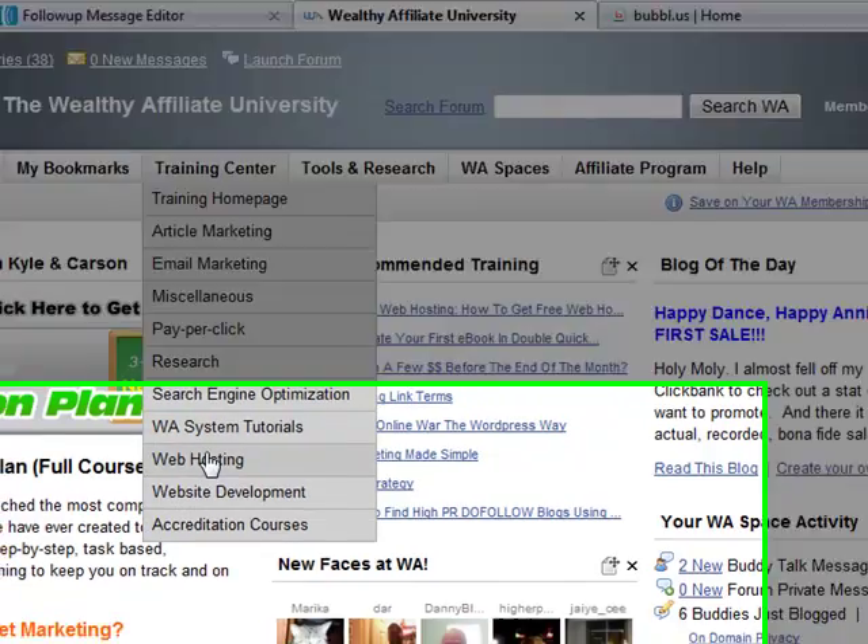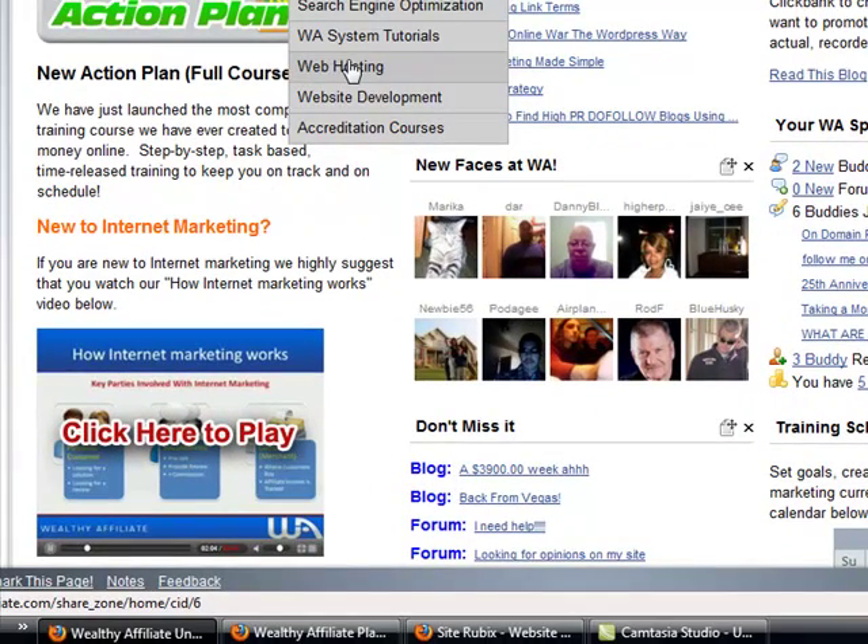You get free website hosting at Wealthy Affiliate, as well as a free website builder, which I'm going to show you in a minute. They also teach you how to develop websites, and there are accreditation courses as well.